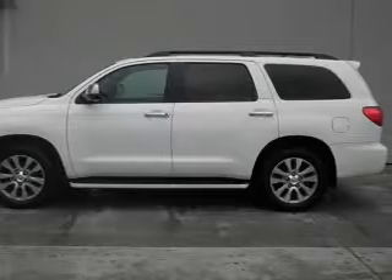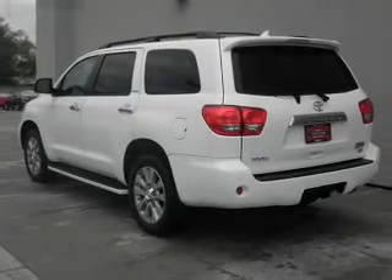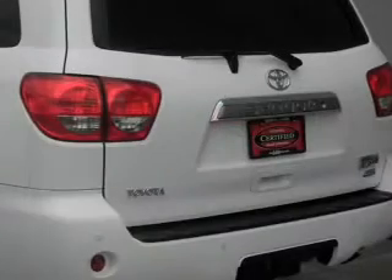A premium sound system is just one of the benefits of owning this vehicle. You will appreciate the safety feature of anti-lock brakes. Indulge in the comfort of heated seats.